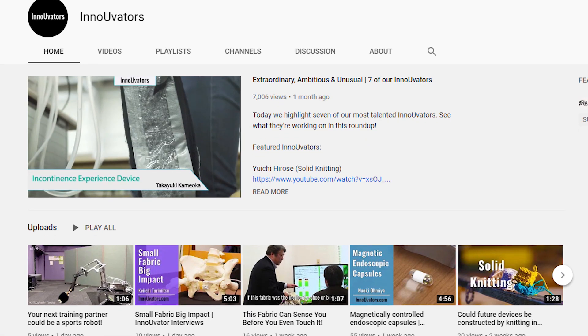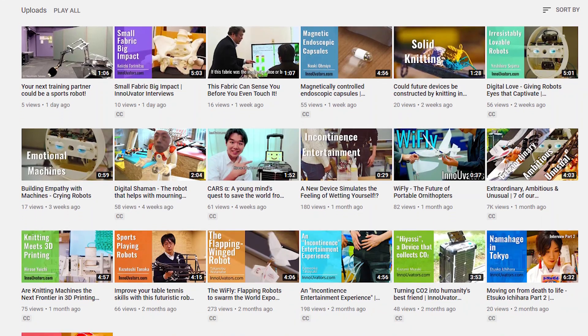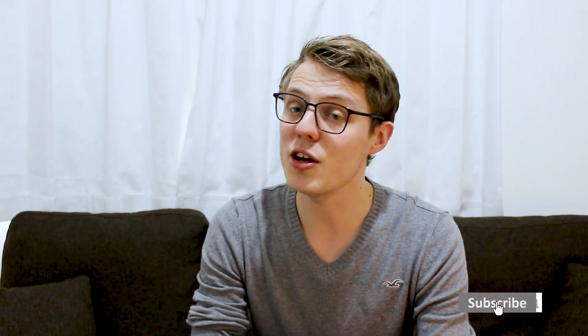But before we get started, hop on over to our channel and subscribe for more videos about the latest emerging technological innovations. You can follow us on our social media accounts — links in the description box below.